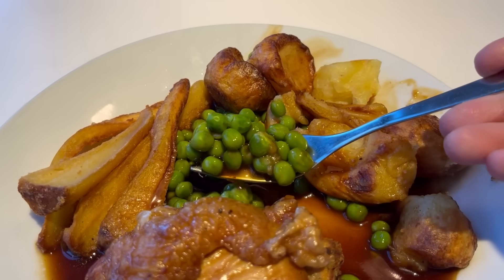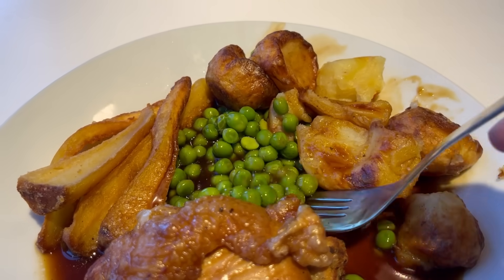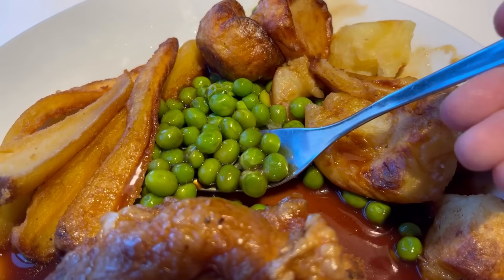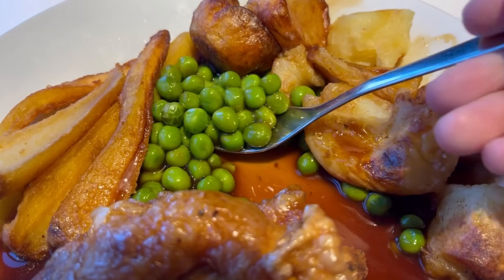Let's move on to the peas. Just your standard garden peas here — I think they may look more green than the Wetherspoons ones. Good peas — a nice pea flavour, slight snap to the outside, soft in the middle.